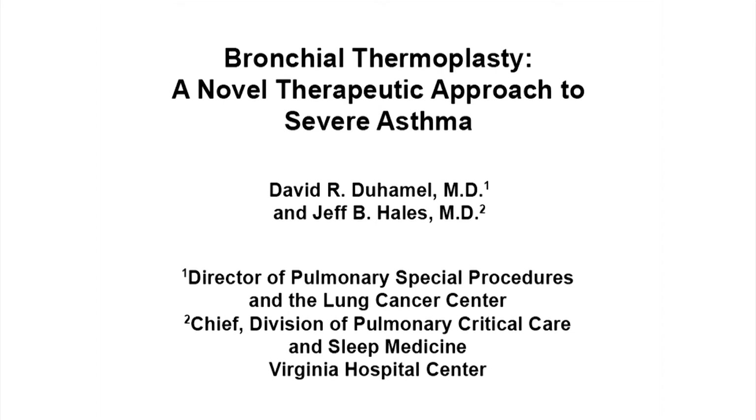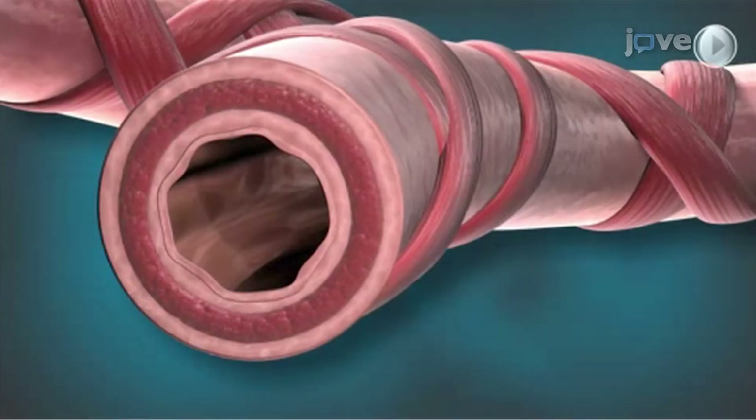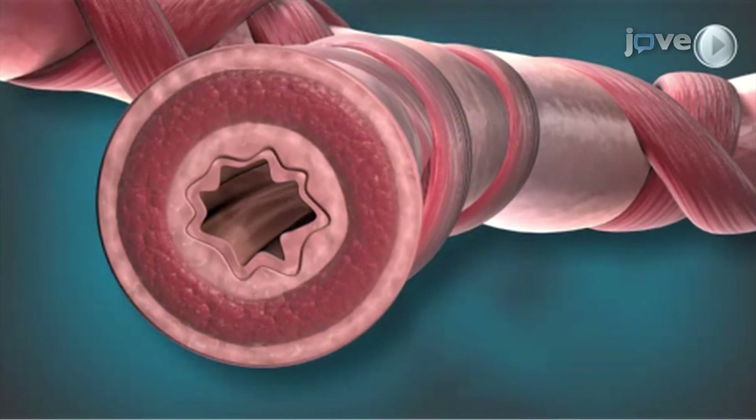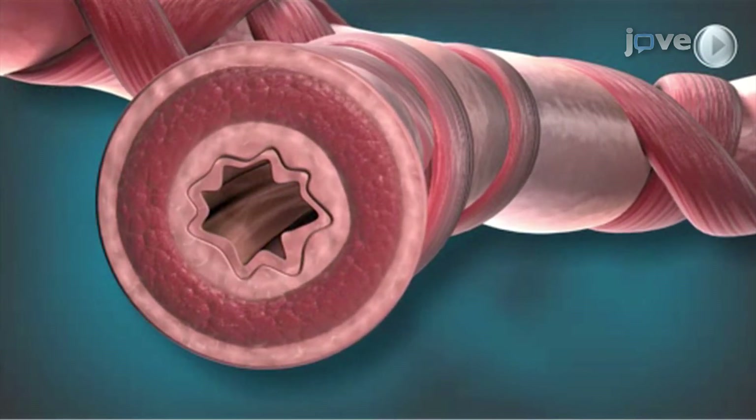The overall goal of this procedure, bronchial thermoplasty, or BT, is a non-drug procedure for severe persistent asthma that delivers thermal energy to the airway wall in a precisely controlled manner to reduce excessive airway smooth muscle. Reducing the amount of airway smooth muscle decreases the ability of the airways to constrict, thereby reducing the frequency of asthma attacks.